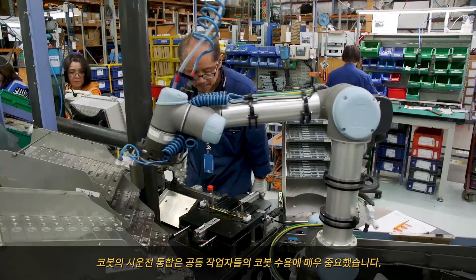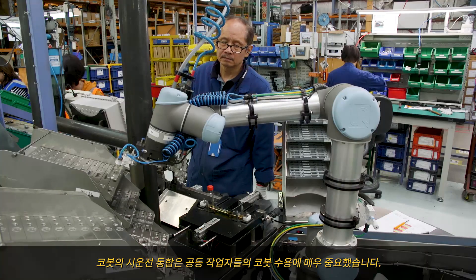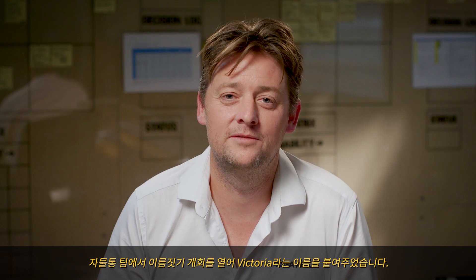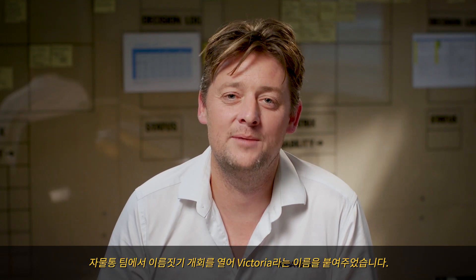The commissioning and integration of the cobot was crucial for us in order to get her accepted by her co-workers, so we decided to have a bit of fun. We had a naming competition for the lock bodies team and they named her Victoria.